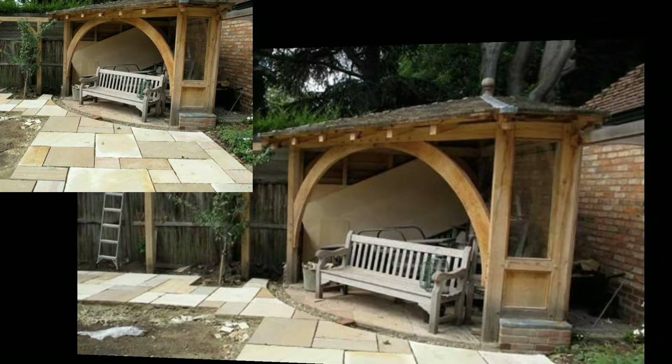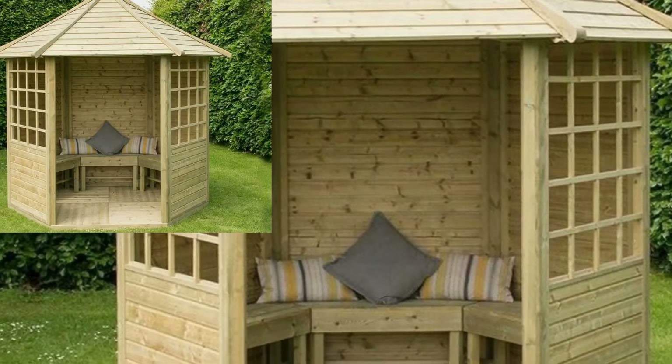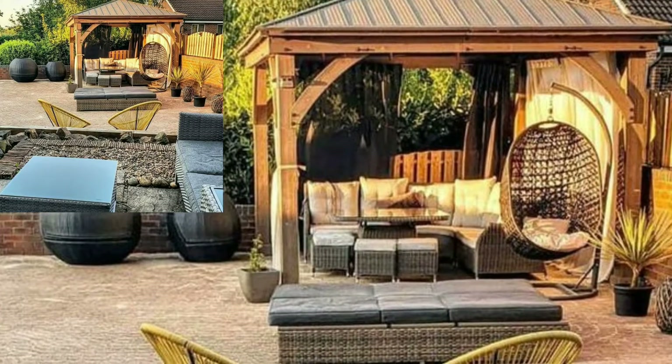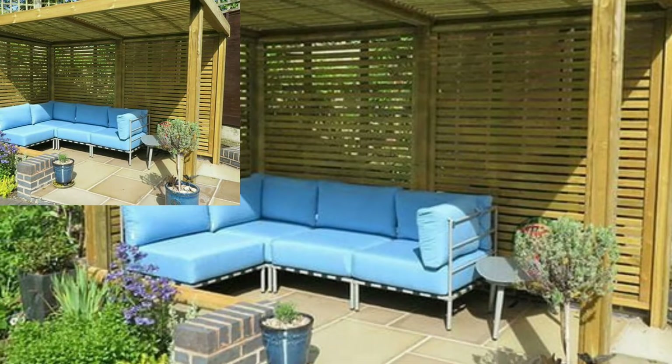You can save some money and build your own gazebo. Whether you are into classic designs or a more modern retreat style, we have inspiration for you. Find just the right gazebo for your backyard — large or small. Once it's built, you can outfit your gazebo with the right furnishings.